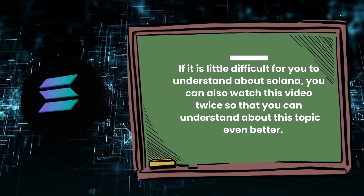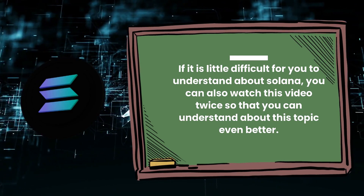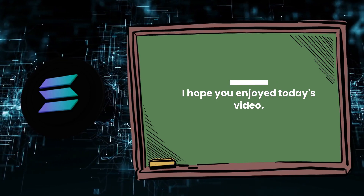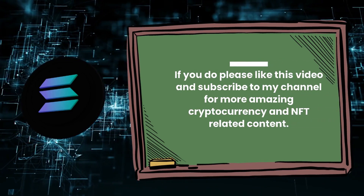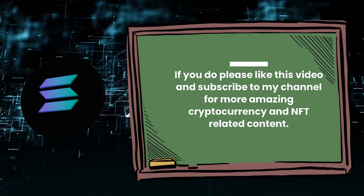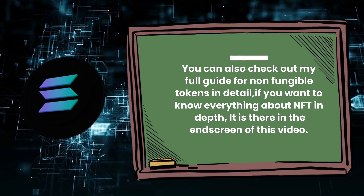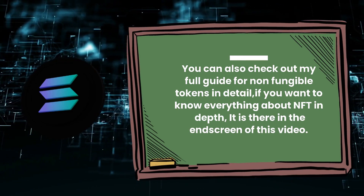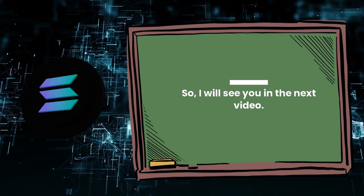If it is a little difficult for you to understand about Solana, you can also watch this video twice to understand this topic even better. I hope you enjoyed today's video. If you did, please like this video and subscribe to my channel for more amazing cryptocurrency and NFT-related content. You can also check out my full guide for non-fungible tokens in detail — it is there in the end screen of this video. I will see you in the next video. Take care.